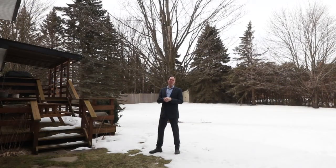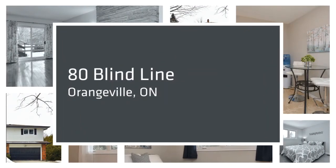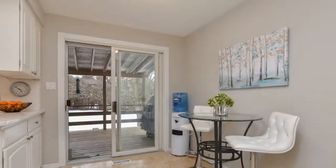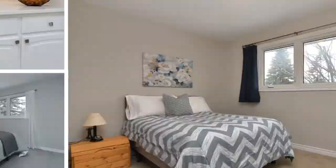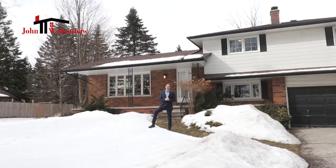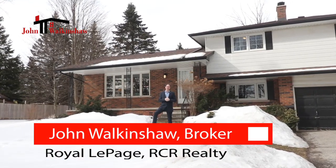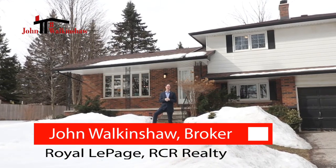If you or someone you know is looking for a four-bedroom home within walking distance to the public school, the Catholic school, and the high school with an incredibly private large backyard, then you need to keep watching this video. I'm John Walkenshaw from Royal LePage Realty and I am excited to introduce you to 80 Blind Line in the town of Orangeville.